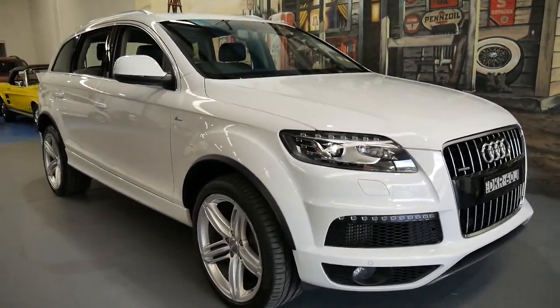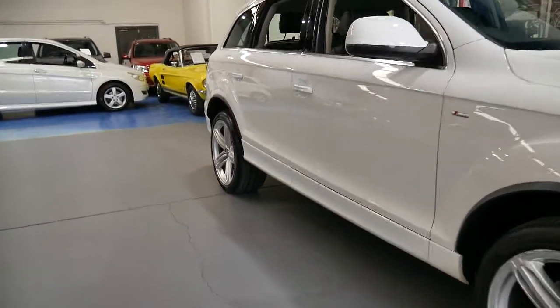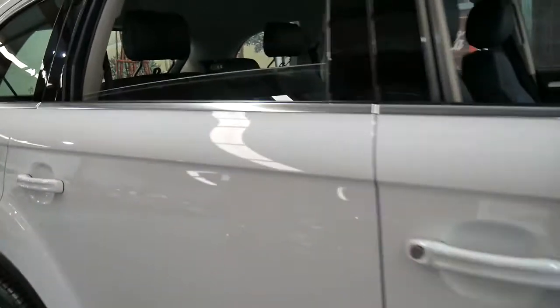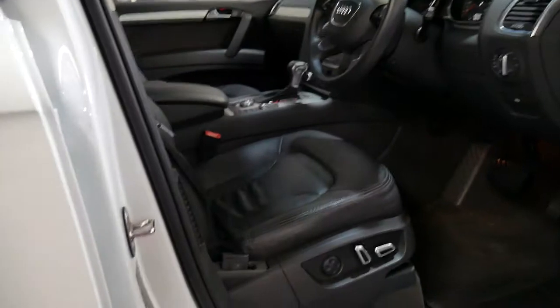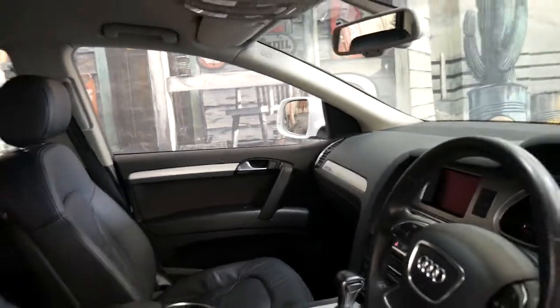It's got daytime running lights, Xenon headlights, navigation, Bluetooth, and a nice set of Pirelli tyres. Two remote keys, electric seats, automatic headlights, automatic wipers, and a reverse camera which is very important on any family car.